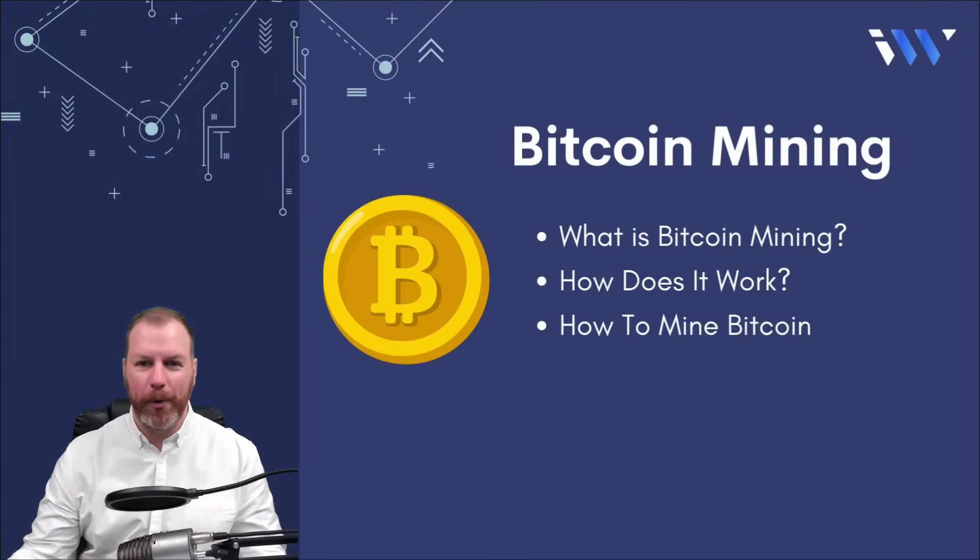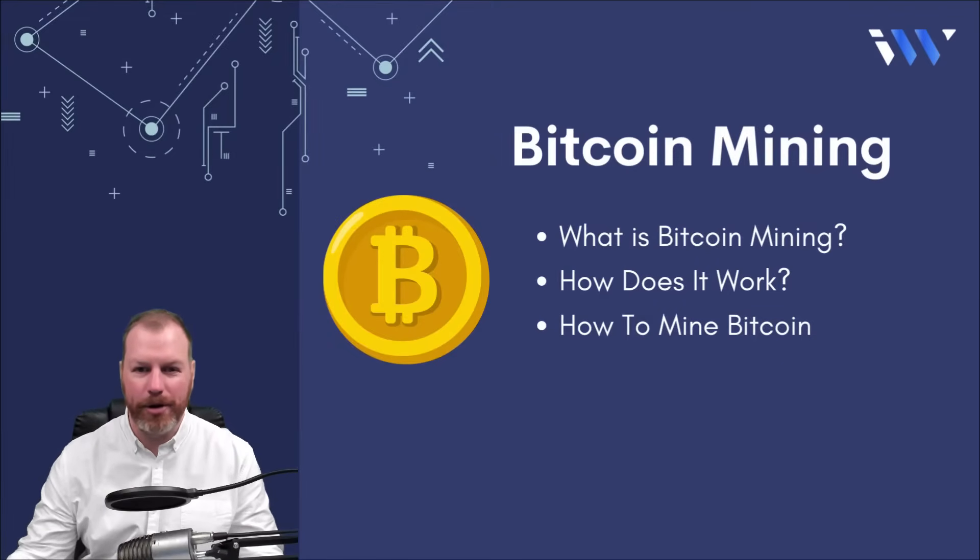Hello and welcome to Imperial Wealth. My name is Nat and today we will be exploring a beginner's guide to how Bitcoin mining works. In this video we're going to be covering topics such as what is Bitcoin mining, how does Bitcoin mining work, and how you can start mining yourself even without needing to host your own hardware. If you'd like to learn how to do that, stick around and we'll show you right now.